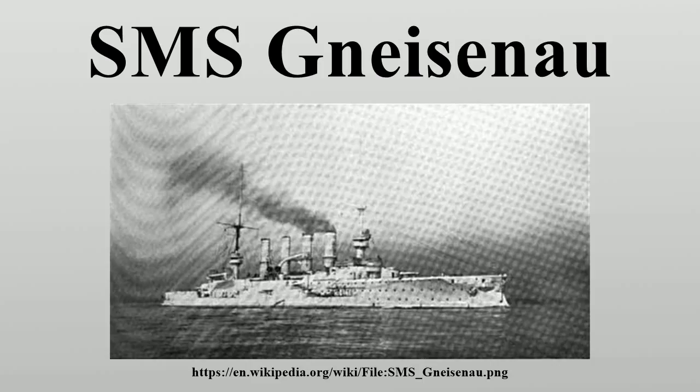Gneisenau was laid down at the Agweser shipyard in Bremen, Germany in 1904, under construction number 144. She was launched on 14 June 1906, and commissioned into the fleet nearly two years later on 6 March 1908. The ship cost the German government 19,243,000 gold marks. The ship had been designed for service with the High Seas Fleet, though they were found to be too weak for service with the battle fleet. Instead they were deployed overseas, a role in which they performed well.